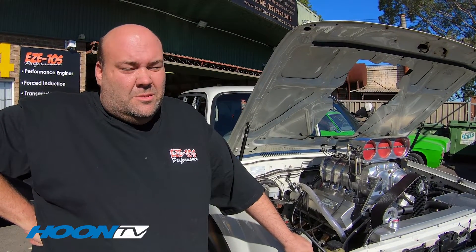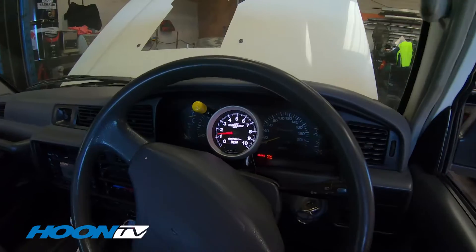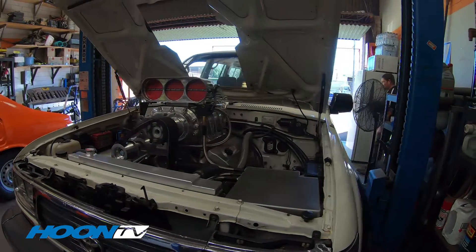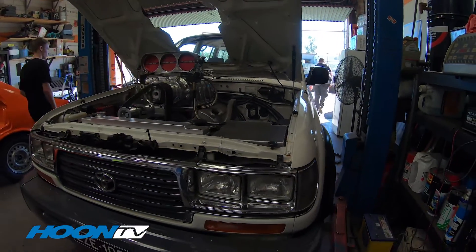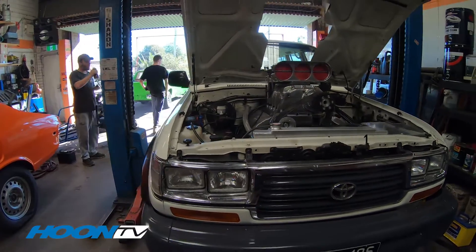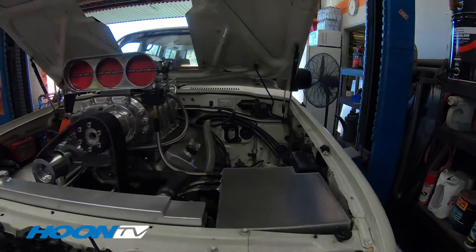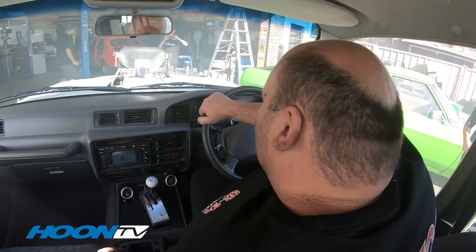My name's Mark, I'm from EZ10s Performance. This is my '96 Toyota Land Cruiser. It's got a big block 502 with a 671. Runs on methanol. Don't know how much power it's making — we just put a basic tune in it just to make it safe for power crews.